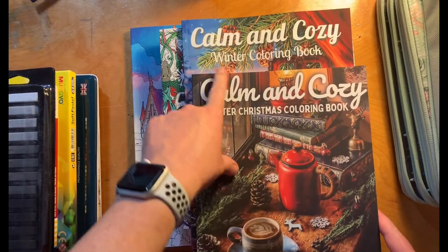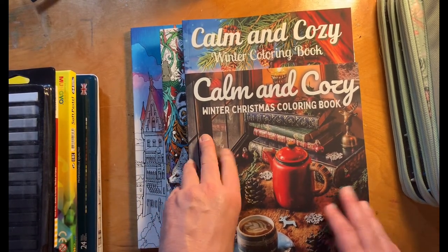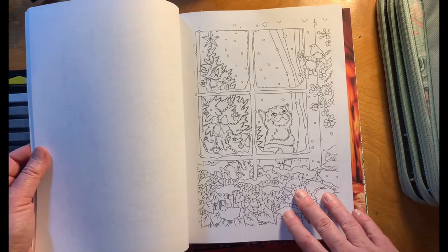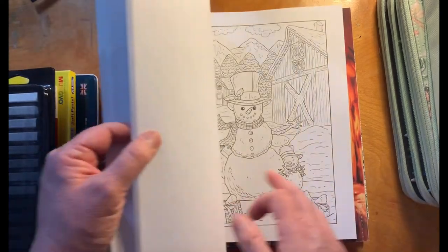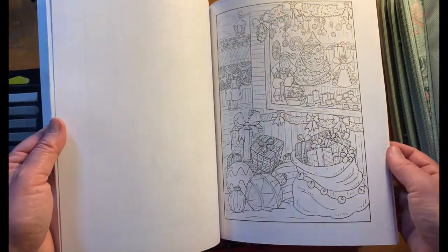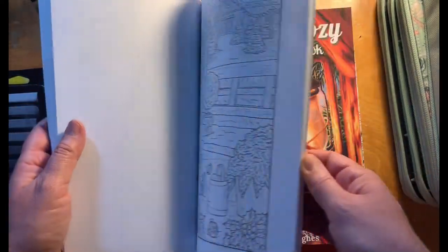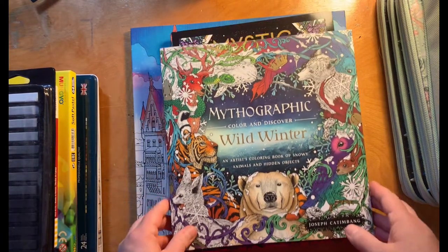Two other books I picked out — one says 'Winter Christmas Coloring Book' and the other says 'Winter Coloring Book,' and I thought 'calm and cozy' meant like a cozy, calming kind of thing. Well, they're identical and they're largely Christmas. This kitty is really cute with a Christmas tree in the background, and the snowmen are cute but they have lights and packages. This one even says 'Merry Christmas.' I'm just not feeling like I want to color much that's actually Christmas themed, so I have two identical books — I guess I can use one for practice and one for the real thing.